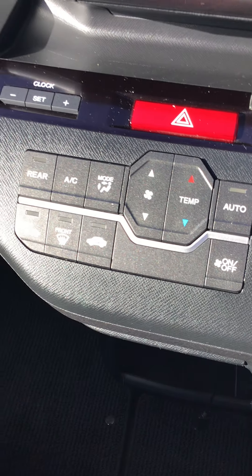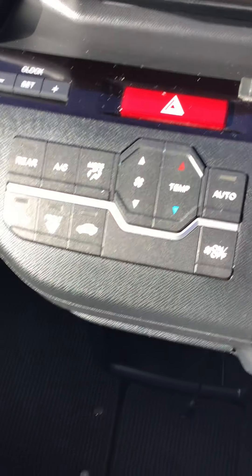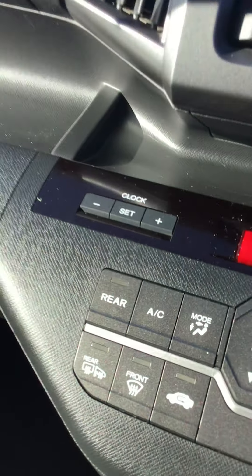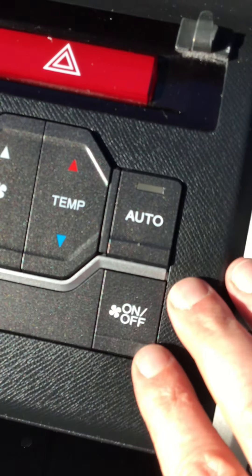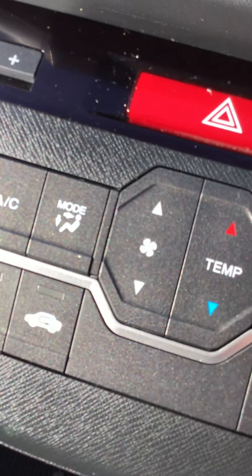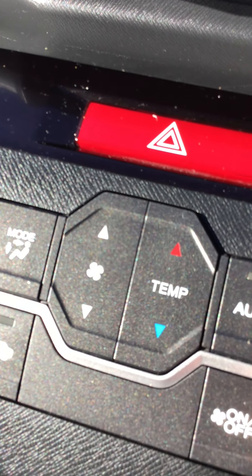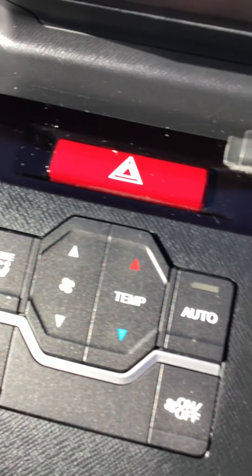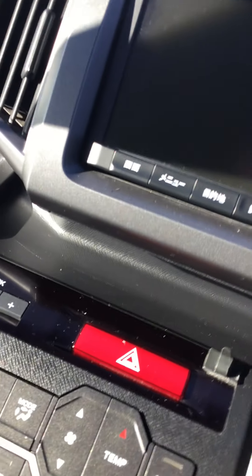You've got all your normal aircon controls, and it does have rear climate control as well. You can adjust the rear temperature from the back of the vehicle — there are air vents going to the rear passengers and they also get their own control. It has climate control, so if you set a temperature the system will maintain it by increasing or decreasing as needed.